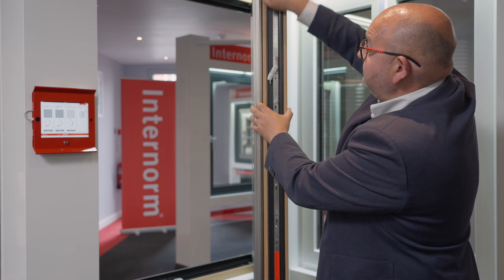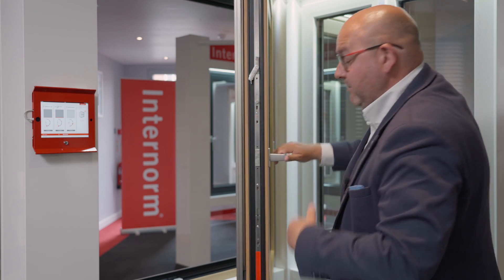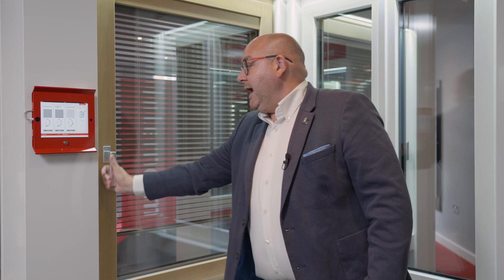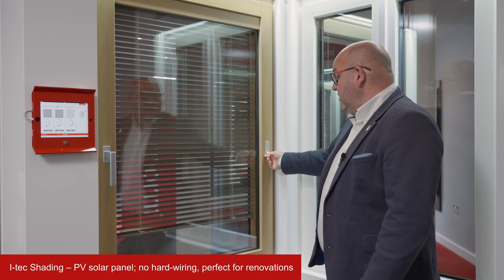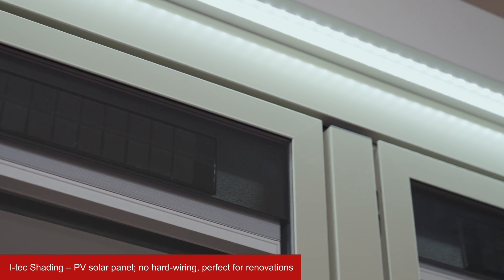It's a really unique system. It still offers excellent thermal efficiency and all of the same external finishes — the powder coating in various hundreds of colors. It comes in lots of options for the blind itself. Here we're showing a venetian; we can also offer a duet, which is often referred to as a blackout blind, or a roman blind as well.